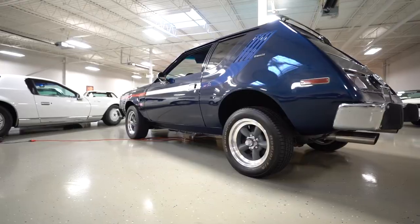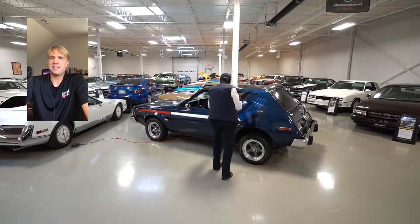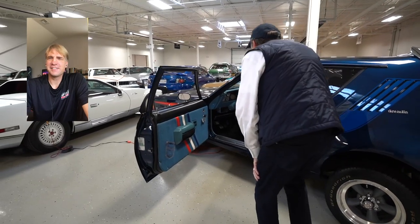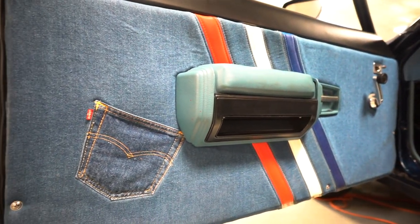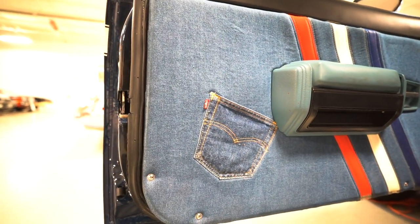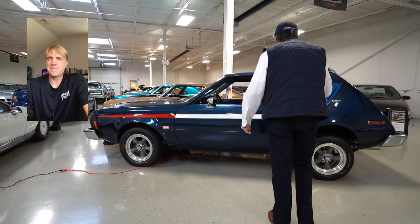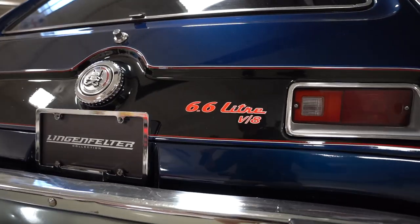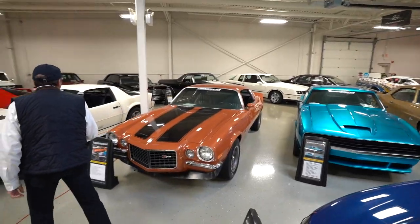This one you'll get a kick out of, Jim — this is a Gremlin, and it's a V8. It happens to be one of the Levi's Gremlins. I want to show you the inside, because a lot of people don't even know there was a Levi's Gremlin. One of the really cool parts is this little pocket in the door, and all the interior material is denim — Levi's jeans seats and everything. They actually even put their logo on these cars back in the day. It's a V8 and a four-speed.